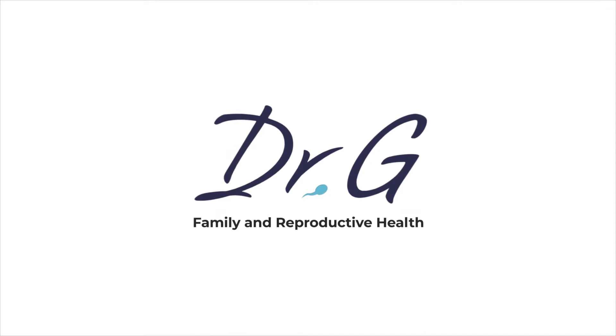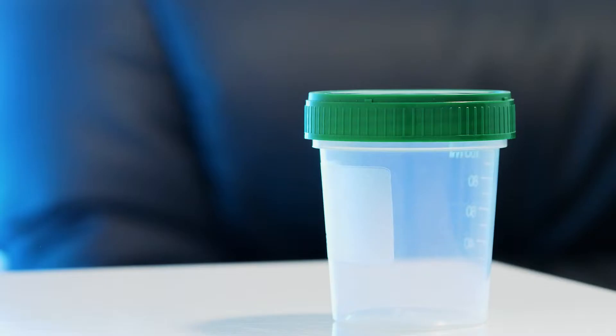Today, we're going to talk about sperm banking — the true and only savings account.